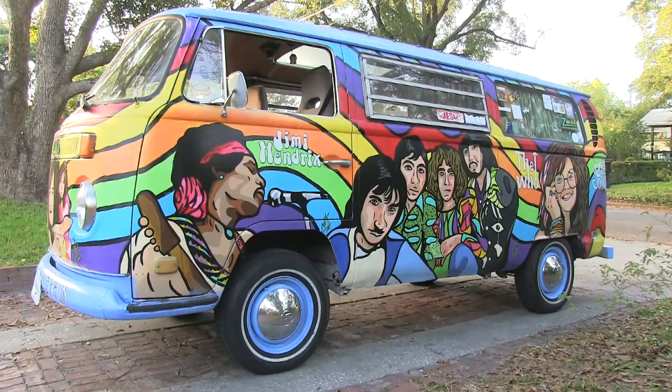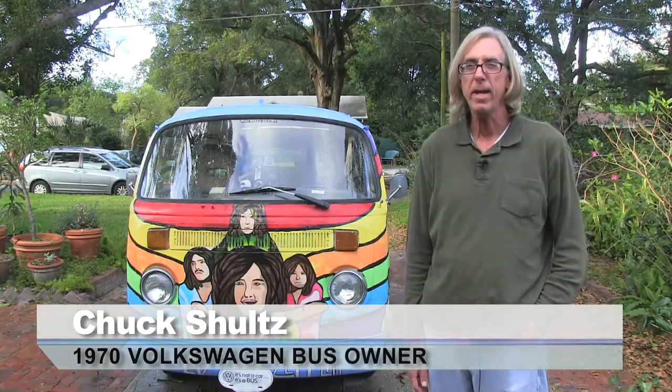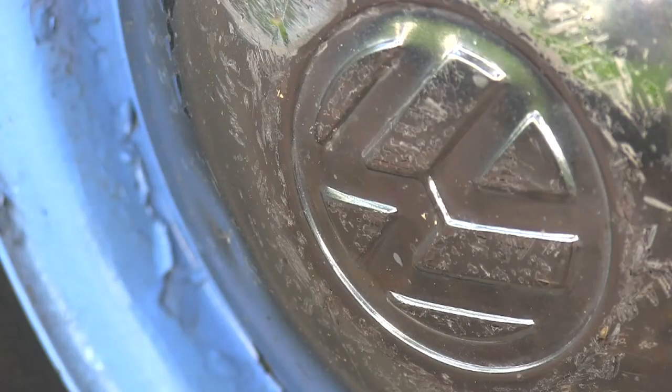I bought it back probably around 1991, '92. The reason I purchased it — at that time I had two kids, probably about eight years old and five, and they wanted to camp. Well, naturally the Westfalia bus is a perfect camper, so I picked it up and we started camping in it.